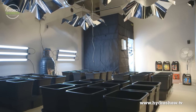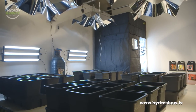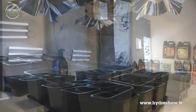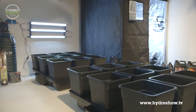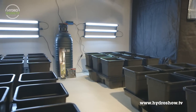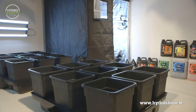Grow Supplies of Newcastle split the Hydro Show demo space into two main areas: one for growing and a tent for mother plants and clones. In the main growing area, their pot system was supplied by Plutinium and consisted of four times nine 18-litre pots, each housed in a tank and tray and fed by dripper lines.